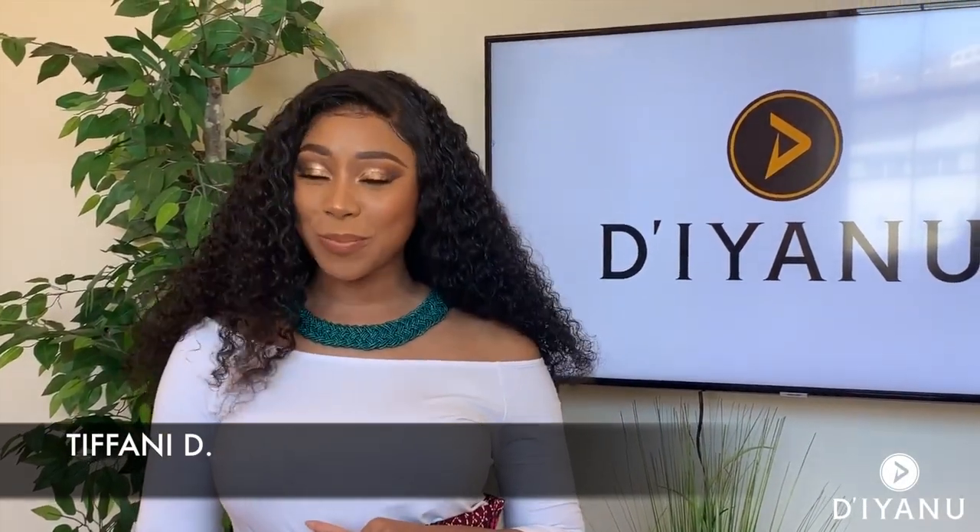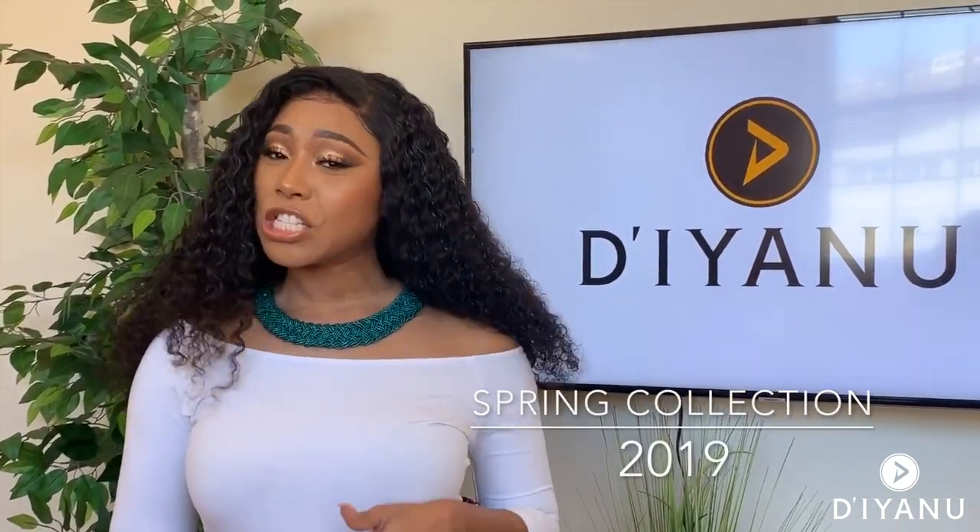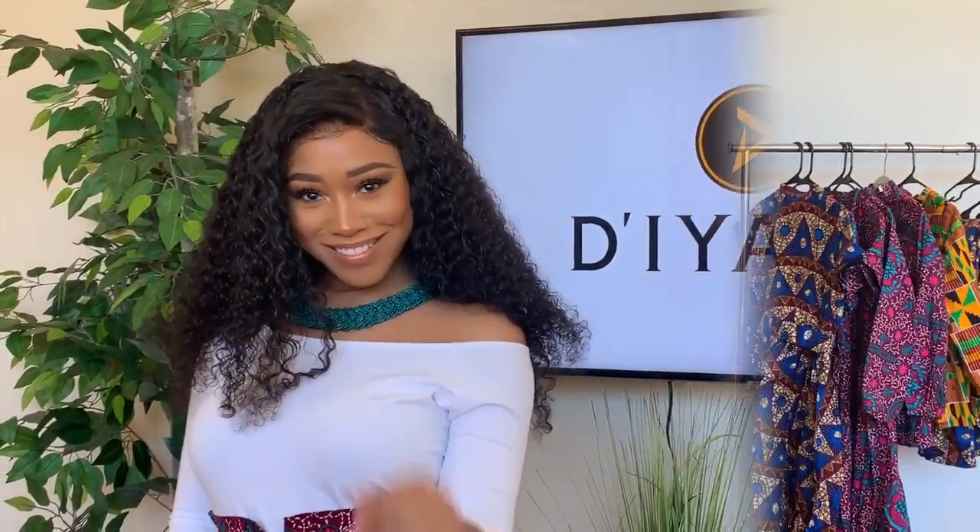Hey guys, it's your girl Tiffany D, and I am here at Vianna's showroom today. I'm going to be unveiling for you the 2019 spring collection, starting with these amazing pants right here called the Alina pants. I have my girls Tessa and Lisa here with me to help out today, so stick around — more fashions coming your way.